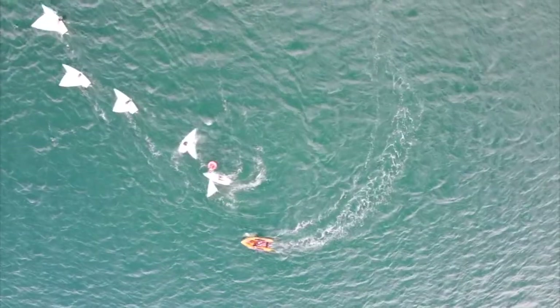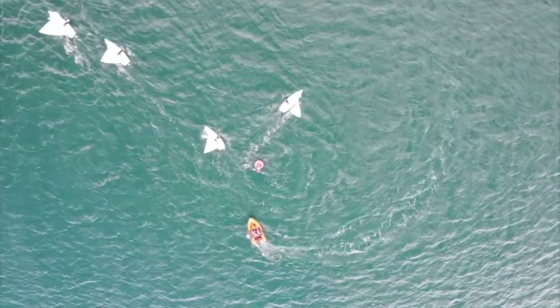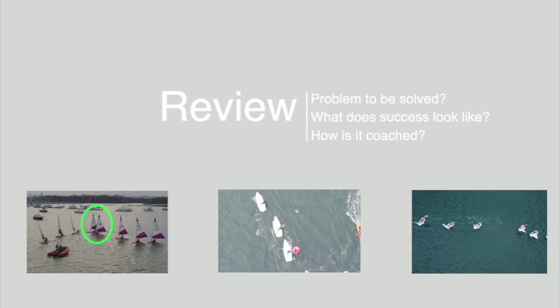This sequence provides a good example of a coach supporting learning by wanting to discuss sailor decisions during the practice. To support sailors' learning it is important for a coach to understand the problem they're wanting to solve. Can sailors recognise what success looks like and how it can be achieved? Does the training activity replicate situations sailors will experience while racing?